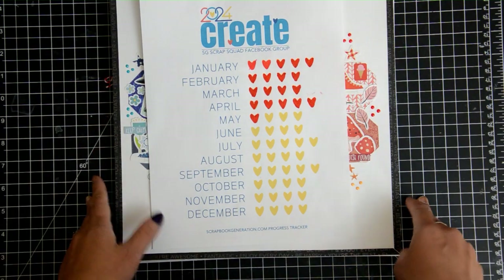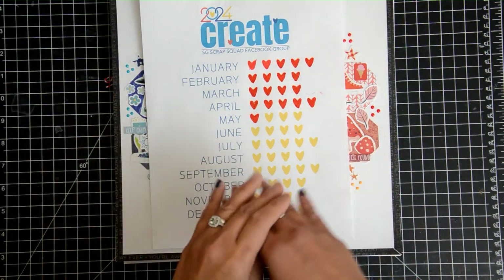Hey friends, this is Grayson, welcome to my channel. I'm going to do a little share video for you today.